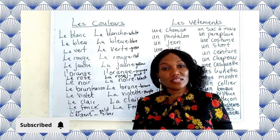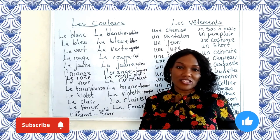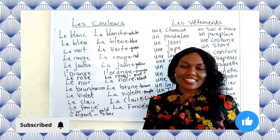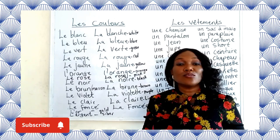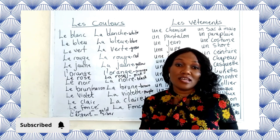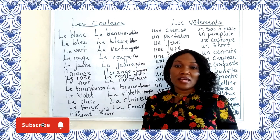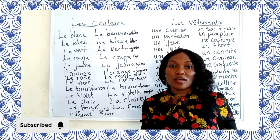Remember that Colors are Adjectives. You know what an Adjective is — they qualify a Noun. Please take note that Adjectives in French work with number and gender of the noun they are qualifying. That's why we have masculine and feminine colors.